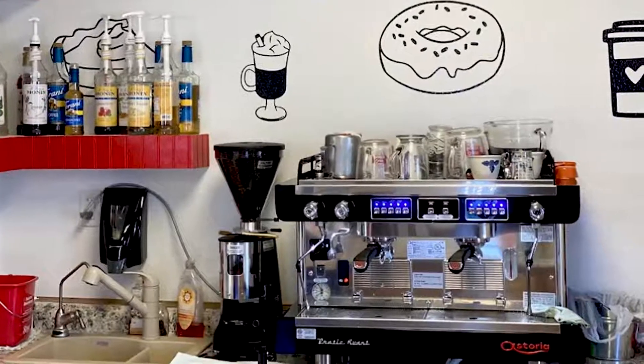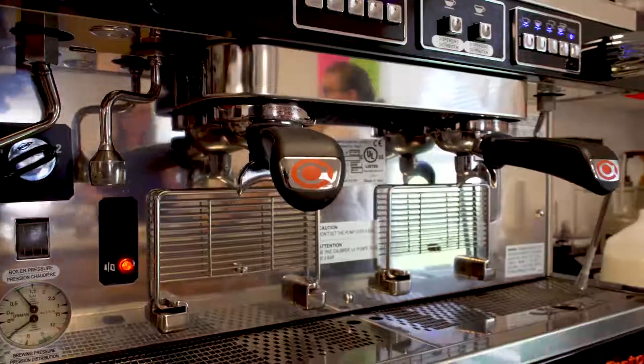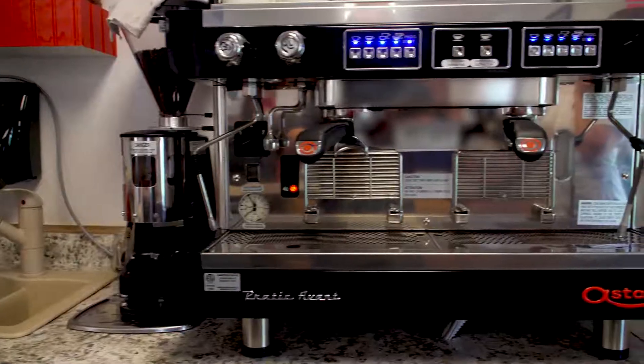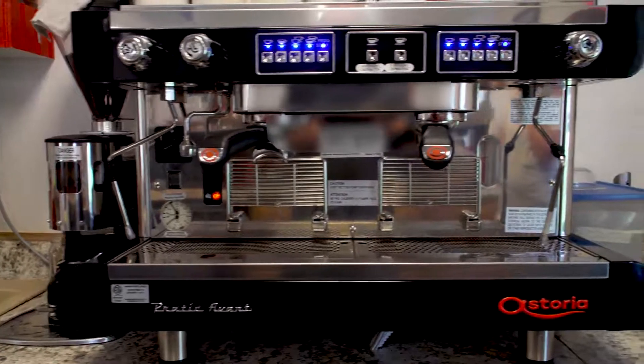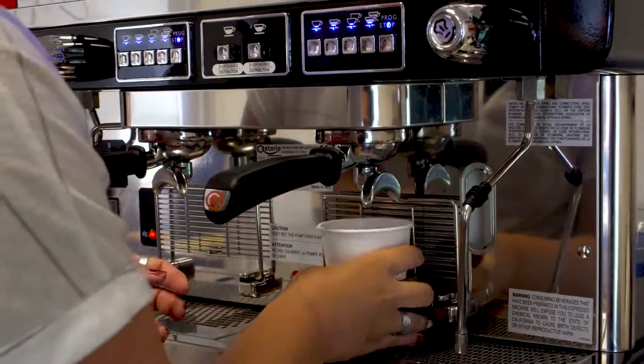One thing I'm really proud to say is that our espresso machine is the one and only model that was made for 2020, because of COVID hitting and all of their factories shutting down. It's a double-pole machine with a three-gallon hot tank in it, and we do a lot of espresso drinks out of that.